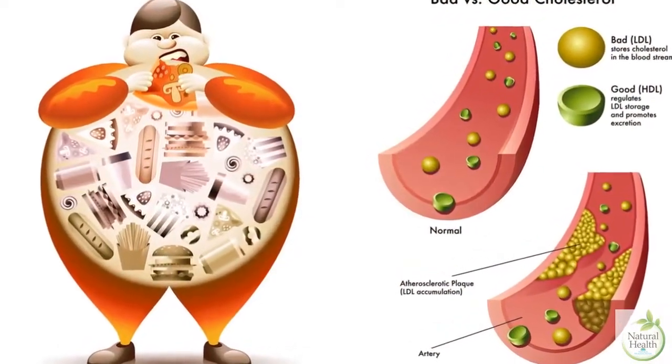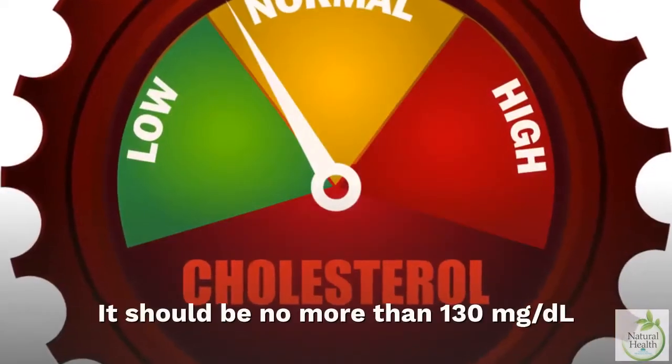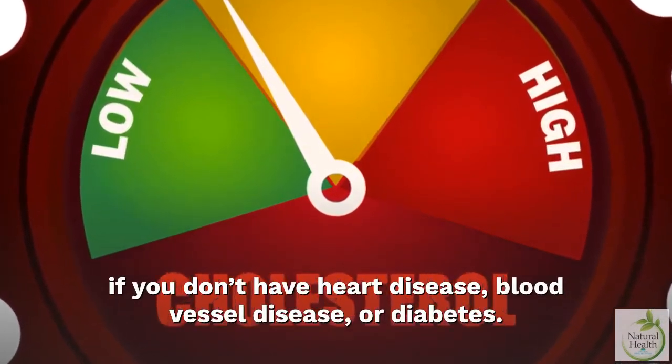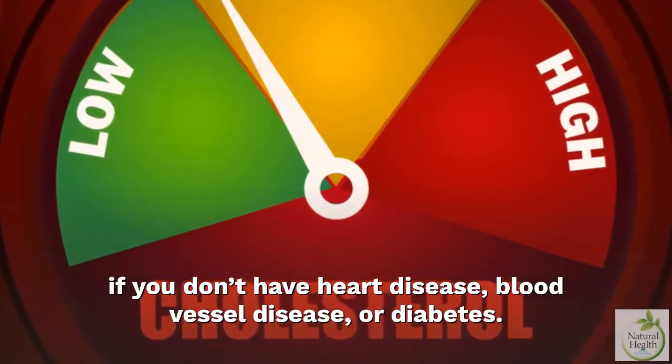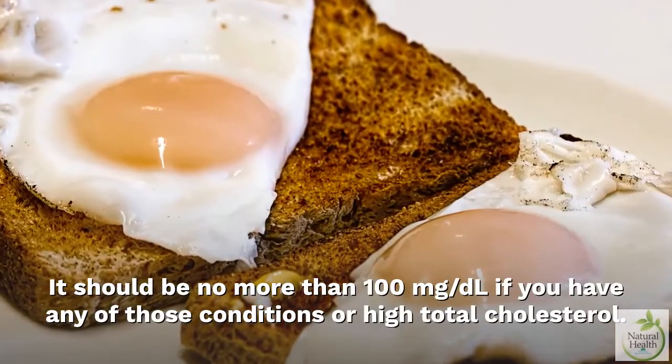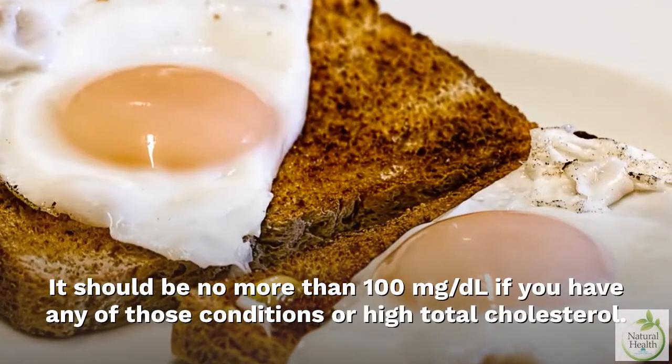For LDL, the lower this number the better. It should be no more than 130 mg per deciliter if you don't have heart disease, blood vessel disease, or diabetes. It should be no more than 100 mg per deciliter if you have any of those conditions or high total cholesterol.